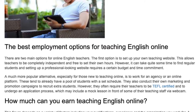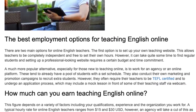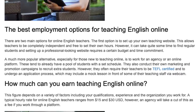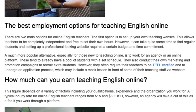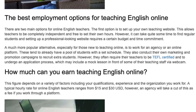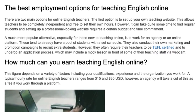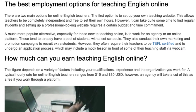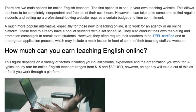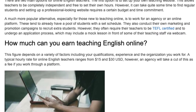A much more popular alternative, especially for those new to teaching online, is to work for an agency or an online platform. These tend to already have a pool of students with a set schedule. They also conduct their own marketing and promotion campaigns to recruit extra students. However, they often require their teachers to be TEFL certified and to undergo an application process, which may include a mock lesson in front of some of their teaching staff via webcam.